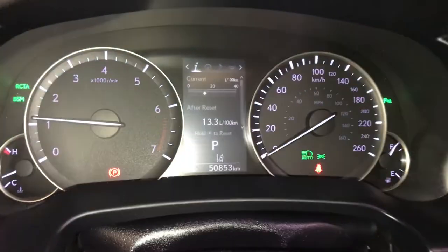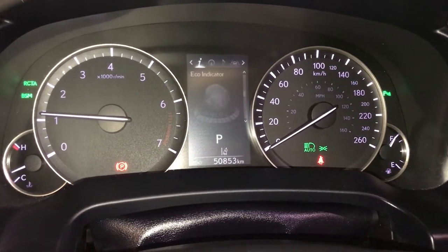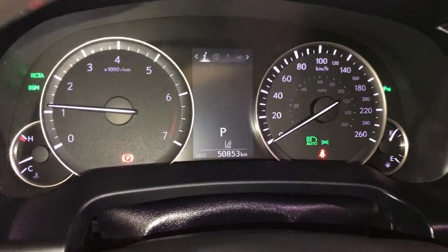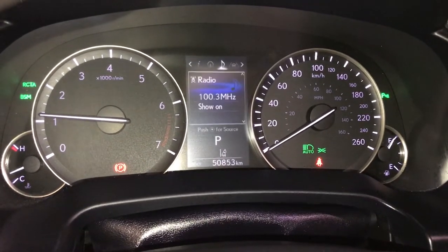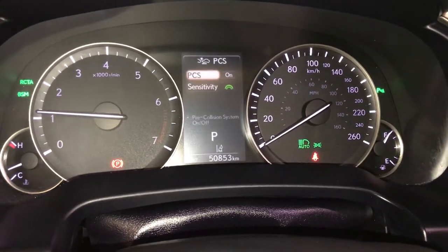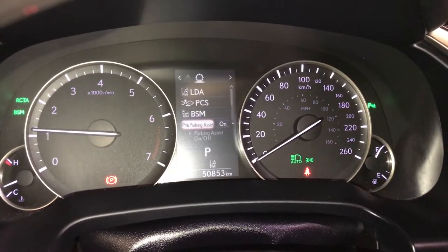These buttons control information on the dash: kilometers till empty, eco indicator, tire pressure monitoring, all-wheel drive control, and sway warning. You can check out your compass, audio, cruise control, messages, vehicle settings, pre-collision system, blind spot monitoring, rear cross traffic alert, and parking assist.